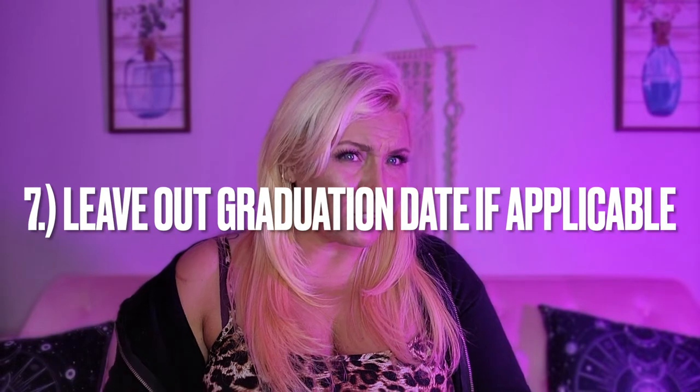Number seven: bias is something that is real and exists in our world. Age is one of them, especially in the tech industry, because there's an assumption that if you're over a certain age, you probably don't know how to handle tech. In order to bypass that bias, at least in the very beginning, don't mention your age — and you are under no legal obligation to share your age. One way a company could tell how old you are is if you put the year you graduated. So if you'd like your age to be left out, don't put your graduation date.